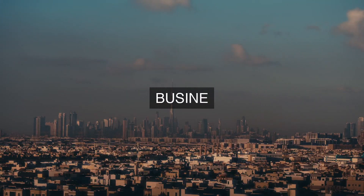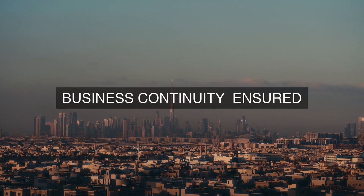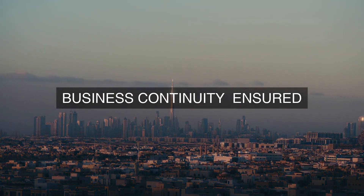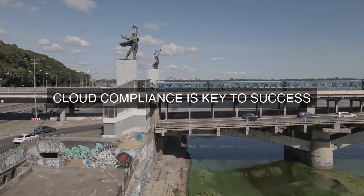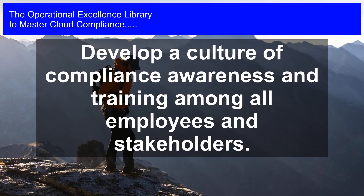3. Compliance Policies and Procedures: The cloud provider develops and implements detailed compliance policies and procedures that outline the roles, responsibilities, and expectations for all employees and stakeholders involved in compliance. These policies and procedures are regularly reviewed, updated, and communicated to ensure that they remain relevant and effective.